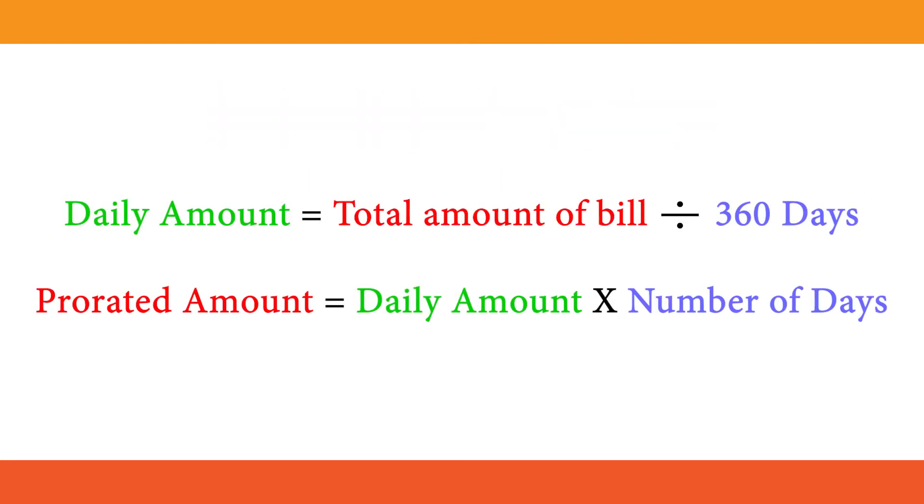Here are the formulas for prorated taxes. You can adjust these to find monthly and weekly bills as well — simply divide by 52 weeks or 12 months instead.